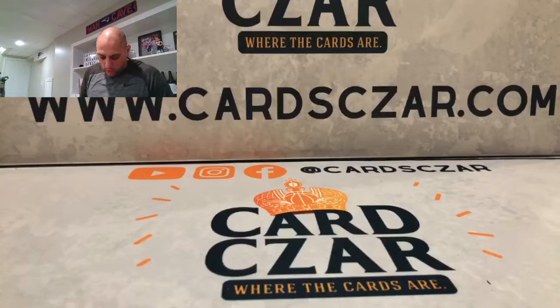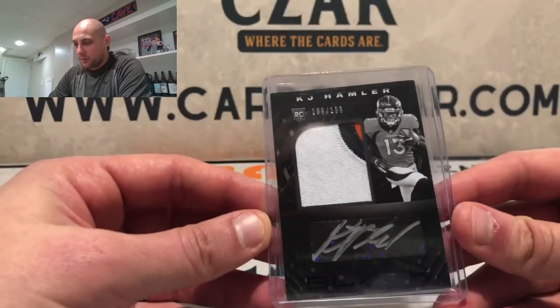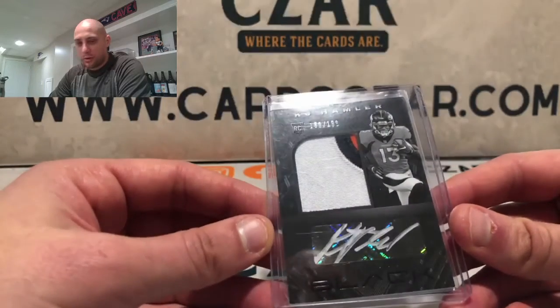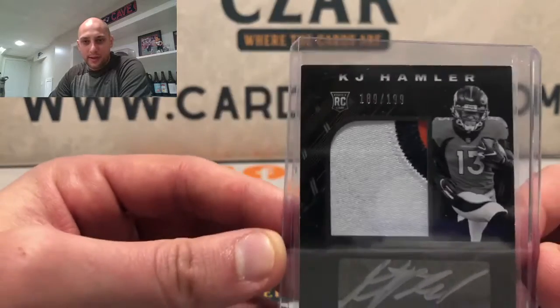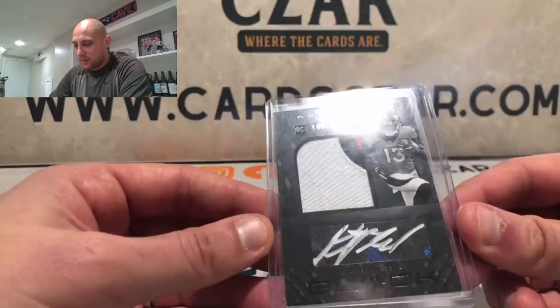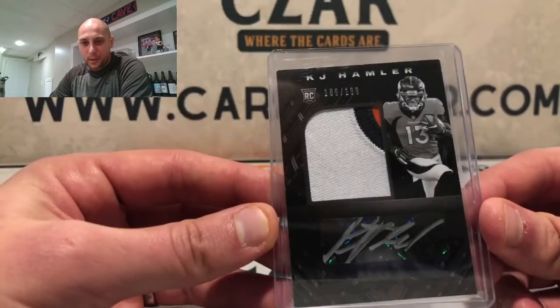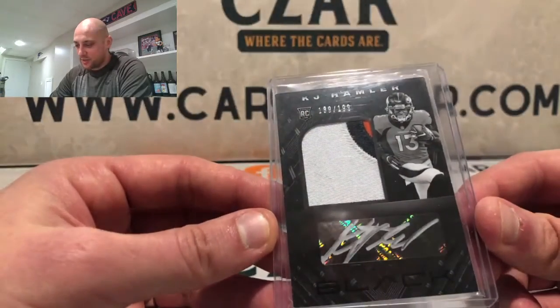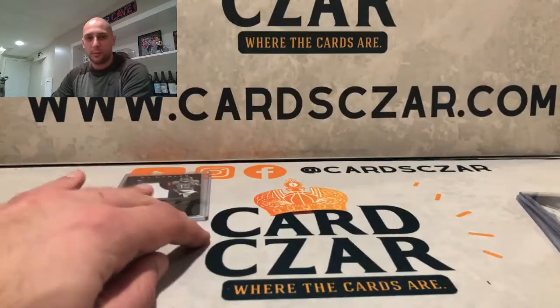So 2020 Black was okay — good, not great. The big hit, the RPA, was a KJ Hamler numbered to 199. Did not have the best corners, unfortunately, which is par for the course for the RPAs. But nice three-color patch. And then you have the silver ink, which pops. I've seen it where it doesn't look great on the black, but this one looks really good.